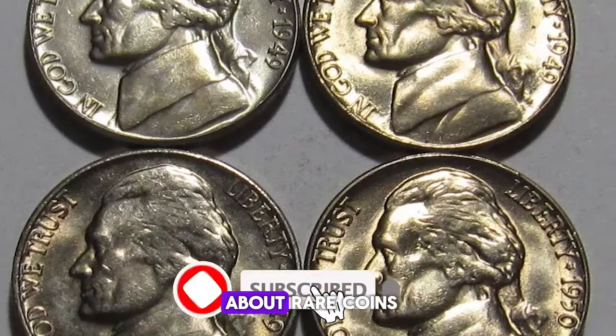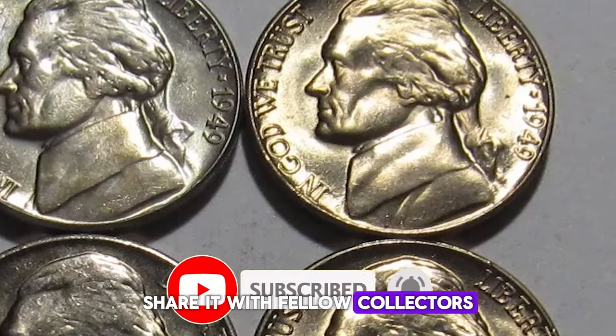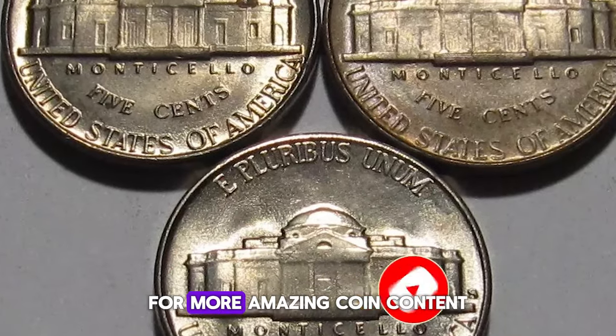If you love learning about rare coins, don't forget to like this video, share it with fellow collectors, and subscribe to our channel for more amazing coin content.